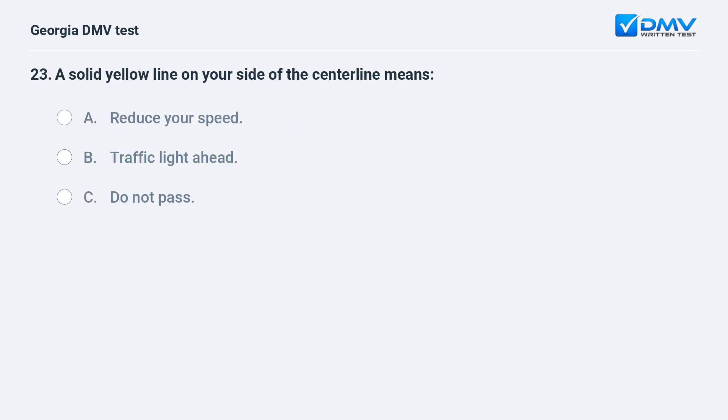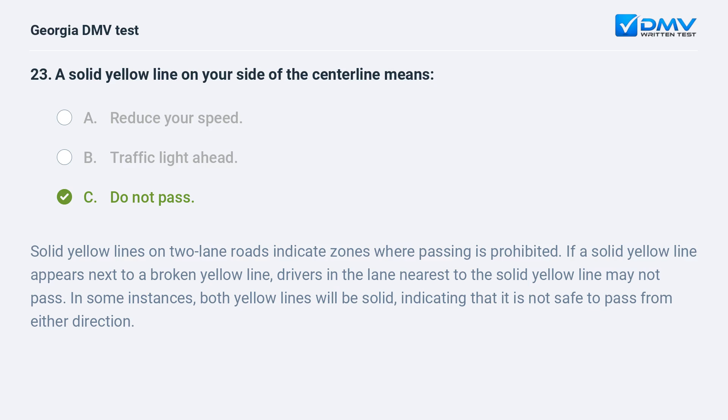A solid yellow line on your side of the centerline means: Do not pass. Solid yellow lines on two-lane roads indicate zones where passing is prohibited. If a solid yellow line appears next to a broken yellow line, drivers in the lane nearest to the solid yellow line may not pass. In some instances, both yellow lines will be solid, indicating that it is not safe to pass from either direction.